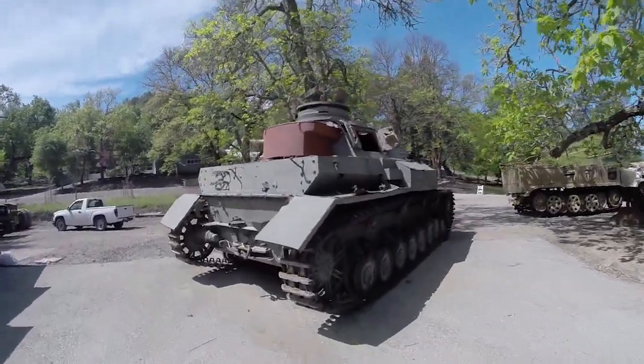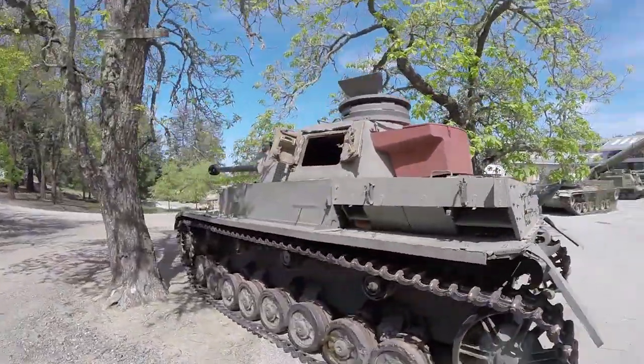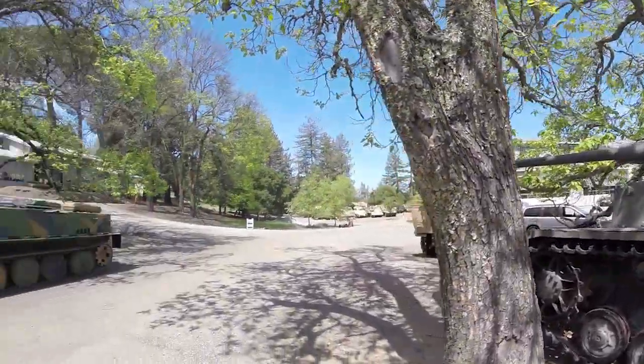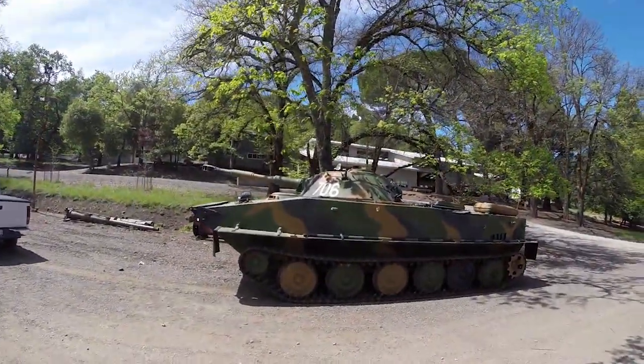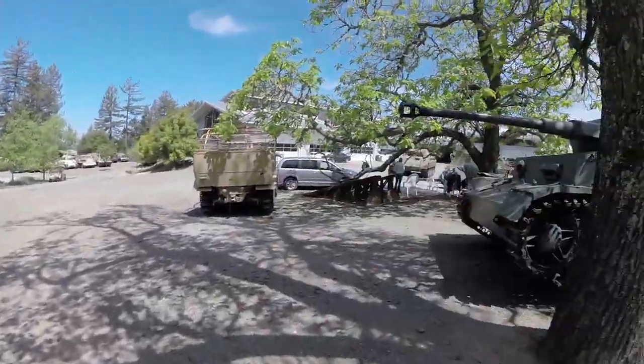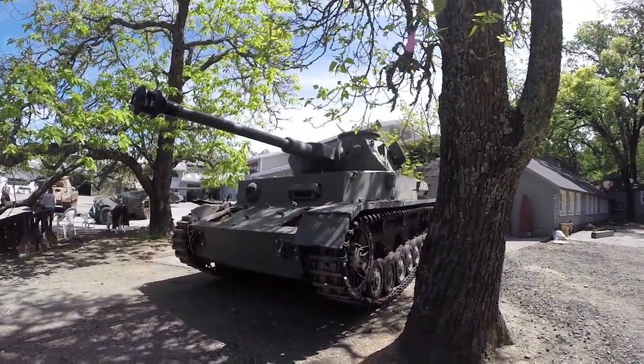Here's our Panzer. Over here is one of the Vietnam-era tanks. It has that for a panzer there.